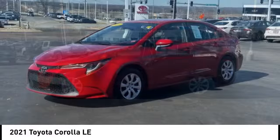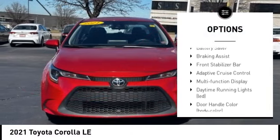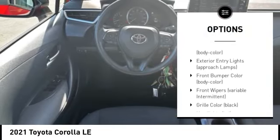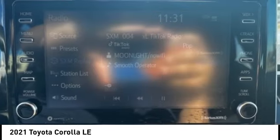Here are some of this vehicle's great options: tire pressure monitoring system, traction control, stability control, power brakes, rear stabilizer bar, battery saver, braking assist, and front stabilizer bar.